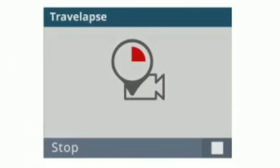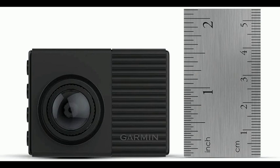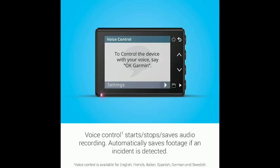Capture the scene with a wide 140-degree field of view. It captures the environment, including most cross-traffic, and includes detailed time and GPS location data, pinpointing exactly where and when events occurred. It records non-stop in a continuous loop, saving any incidents if they occur. Play back the footage right on the dash cam display, or review on your phone using the Garmin Drive app.